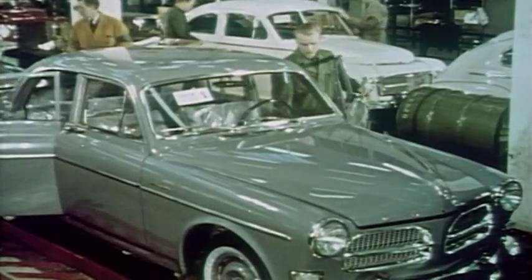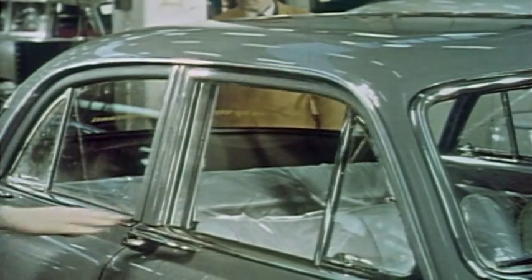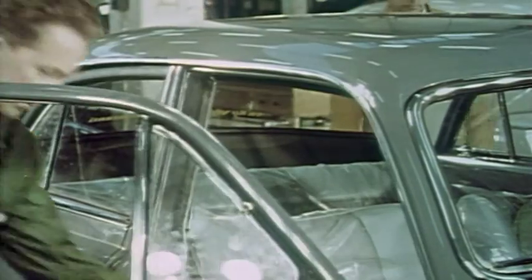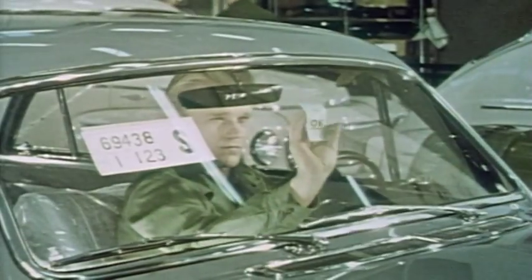In 1959 the three-point seat belt was introduced as standard equipment in the Volvo Amazon and the PV544 on the Nordic markets, and Volvo thereby became the first car manufacturer in the world to fit seat belts as standard.